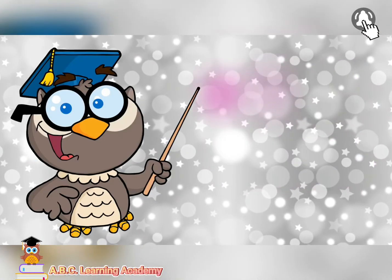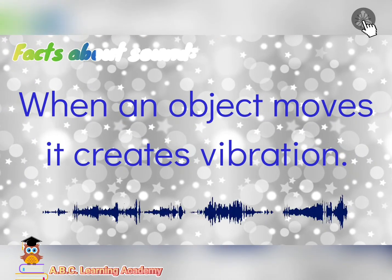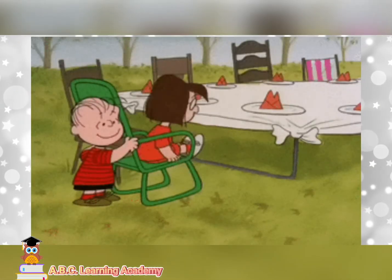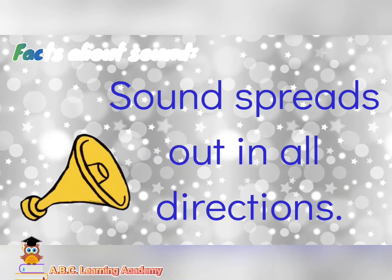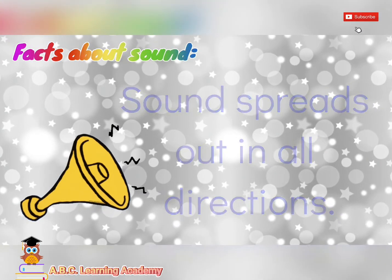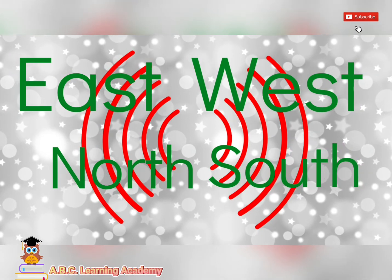Did you know that when an object moves, it creates vibration? Just like in this clip. Sound spreads out in all directions. That's why we can hear sounds coming from east, west, north, and south.